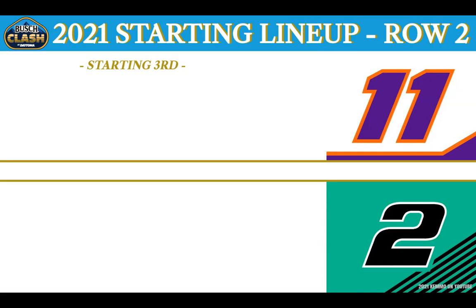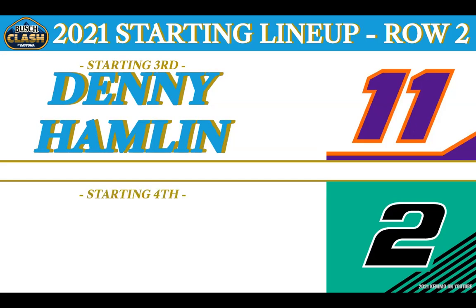Starting third from Chesterfield, Virginia, for Joe Gibbs Racing in the No. 11 FedEx Toyota — it's Denny Hamlin. And rolling from the fourth spot in the Team Penske Money Lion No. 2 Ford, 2012 Series Champion from Rochester Hills, Michigan — this is Bad Brad Keselowski.